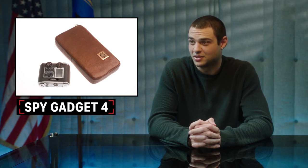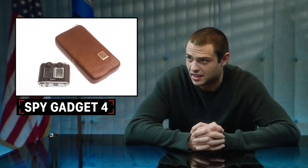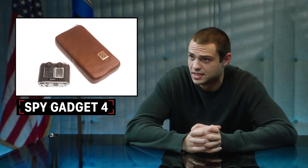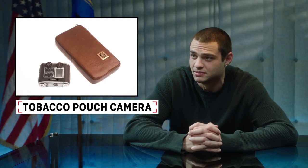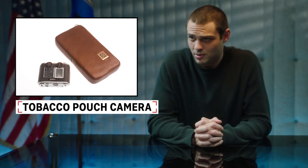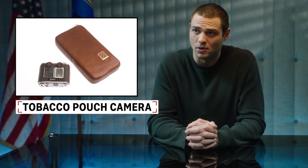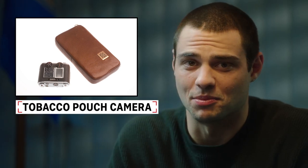Looks like it holds something. It looks like a little man purse thing. What it really looks like is a little digital recorder case that you could put something inside. A camera? Tobacco pouch camera. A miniature 35mm film camera that can fit in your everyday 1960s tobacco pouch. It was one of the smallest and quietest cameras of the time. I guess tobacco pouches were a common thing back then.